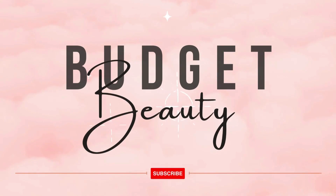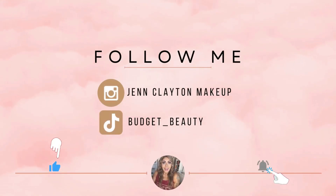Welcome to Budget Beauty, where I help you look flawless for less. Welcome back and a very special welcome if you're new here. My name is Jen and this is Budget Beauty. We do everything beauty on a budget and that includes lots and lots of advent calendars.